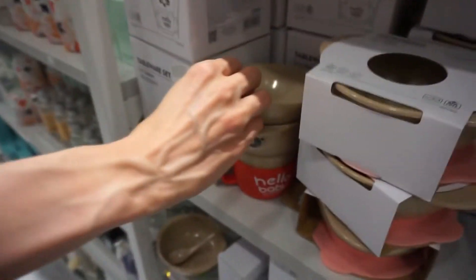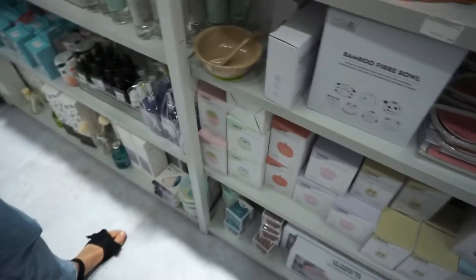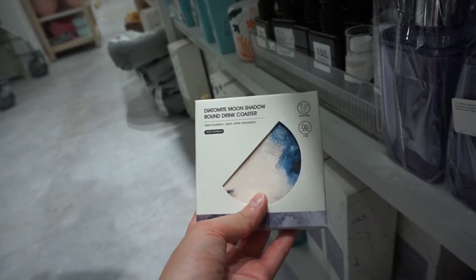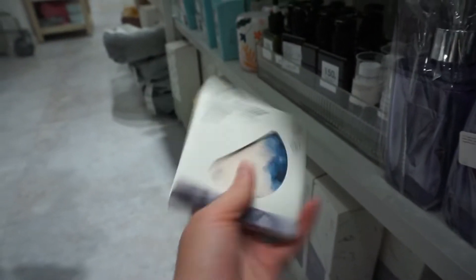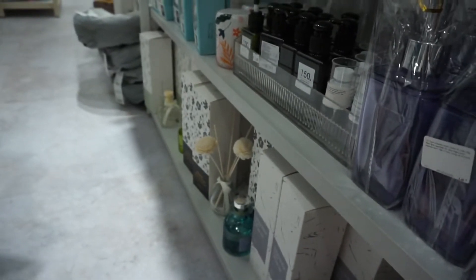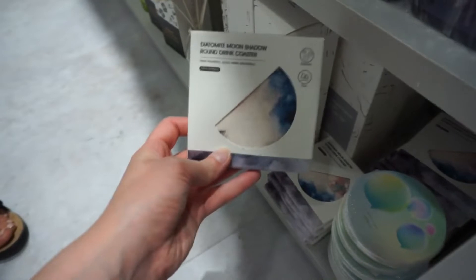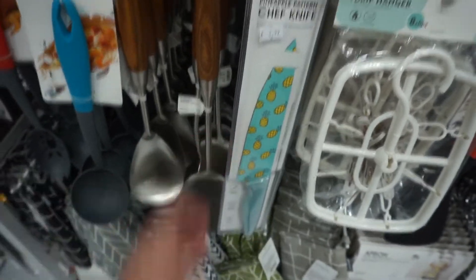That's so cute. What is this? Something looks pretty — 'Diatomite moon shadow round dream coaster.' What does that mean? It's what you put under your drink. They even have a cute knife with pineapples — that's really cute.